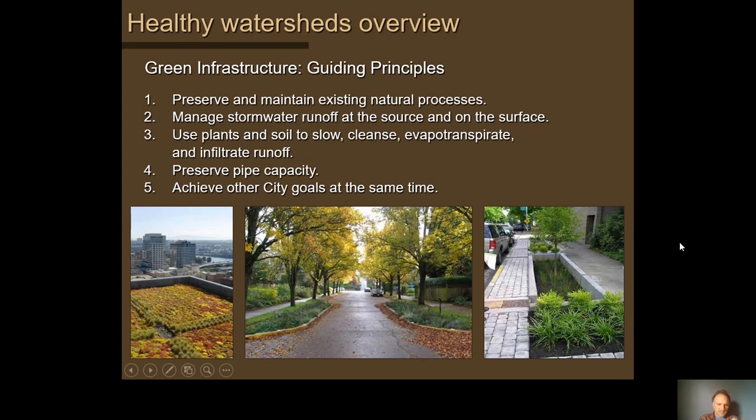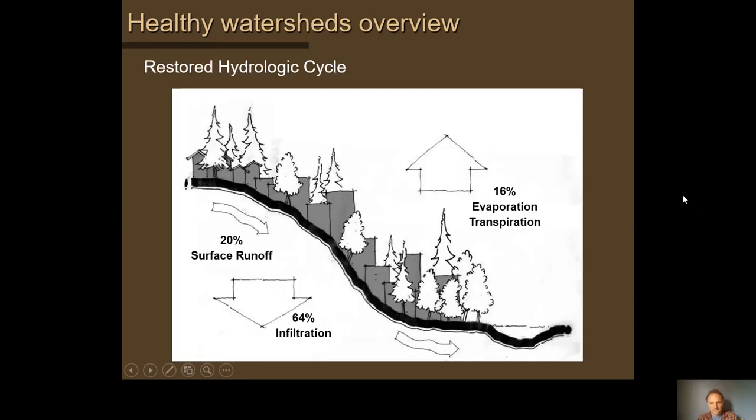In your case for a winery, there's a lot of green space already so maybe stormwater management isn't the driver — it might be something like habitat, aesthetics, or urban heat island. It's about achieving a more balanced hydrologic cycle.